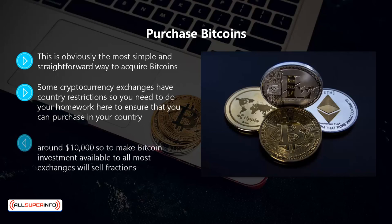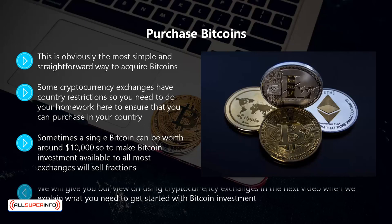Sometimes a single bitcoin can be worth around ten thousand dollars, so to make bitcoin investment available to all, most exchanges will sell fractions. In fact, a bitcoin can be divided into 100 million units. Each of these units is called a satoshi, after the founder of bitcoin. We will give you our view on using cryptocurrency exchanges in the next video.